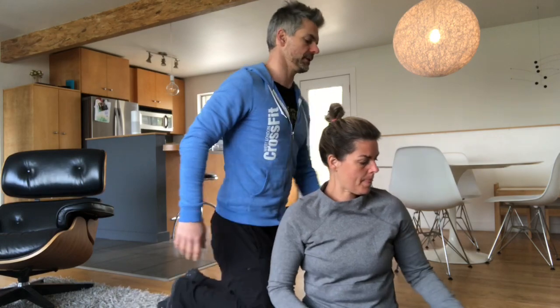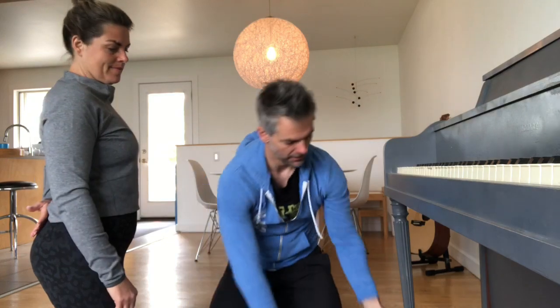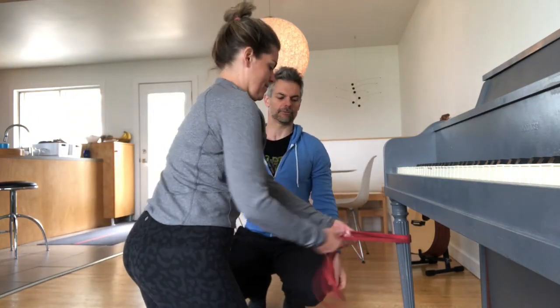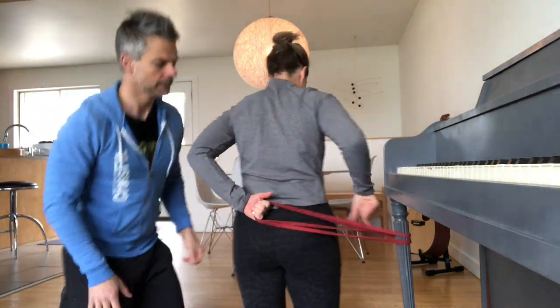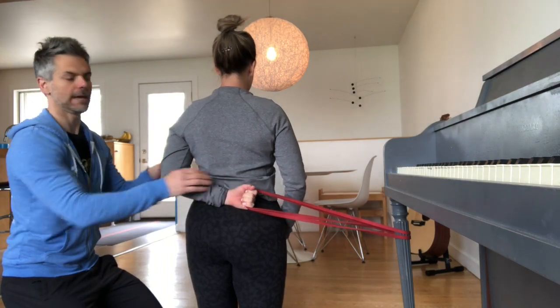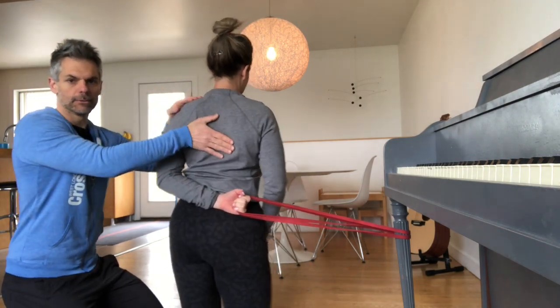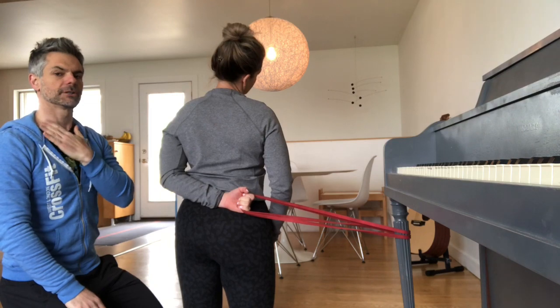That's exercise number one. Exercise number two — Rochelle's going to show you. You're going to need a band anchored to something solid. You're going to have your arm nice and relaxed, and the purpose of the band is to drive your shoulder down and back. You want this shoulder going back, and then Rochelle's going to turn her neck away and have it go a little bit back, stretching the structures on the front part of her neck.